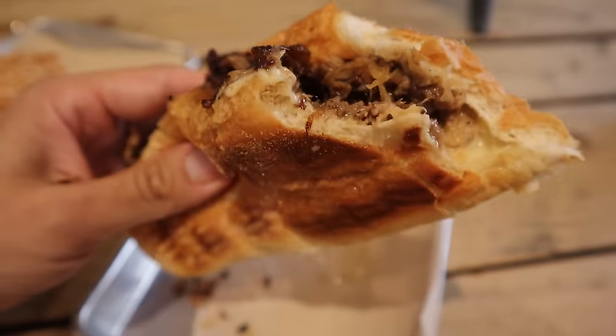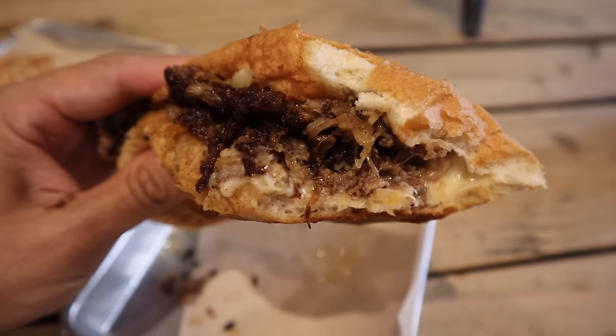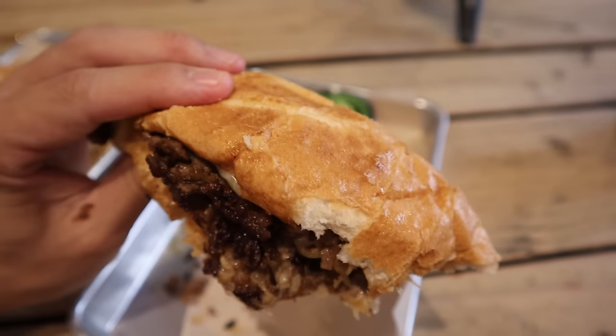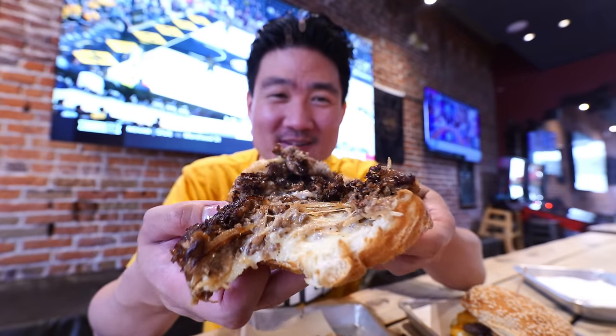Wow. Now I can see why this one's popular. The meat is pretty thinly sliced and it's so crispy too — grilled to crispy perfection. And there's a lot of cheese in there. See all the steam coming out of it. This is pretty much their version of the Philly cheesesteak sandwich, which I haven't actually had in quite a long time. So yes, if you're looking for the sandwich at this restaurant, I heard that the cheesesteak is the way to go.